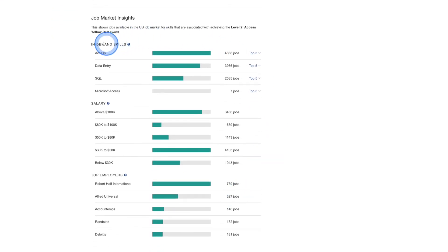Use this powerful tool to identify in-demand skills, salary ranges, and top employers for the skills you now have through your credential.